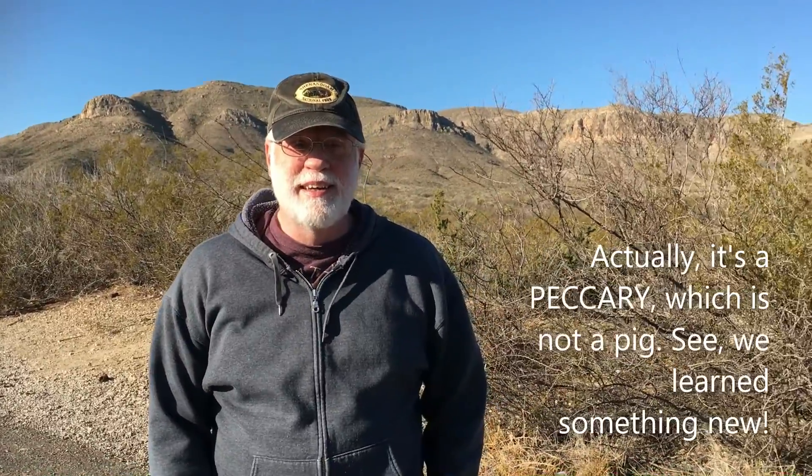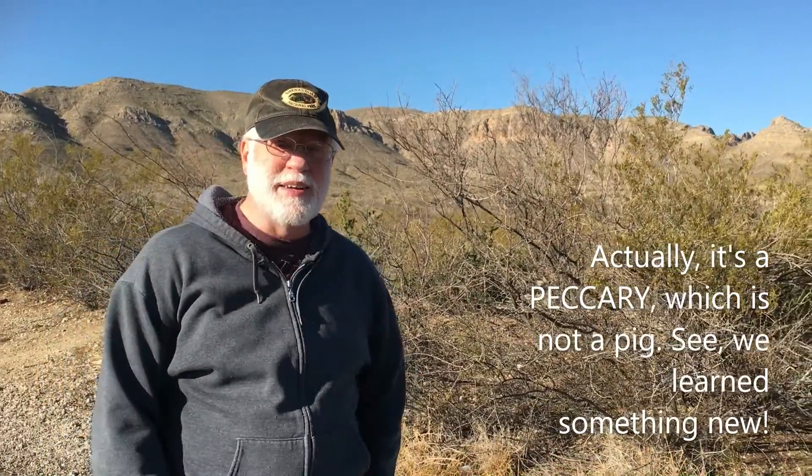Here we are at Big Bend National Park, almost to Mexico. We're looking forward to just taking the day, going through, seeing some of the mountains. We learned what a javelina is — it's a type of pig — and there are all sorts of new things to find out around here.